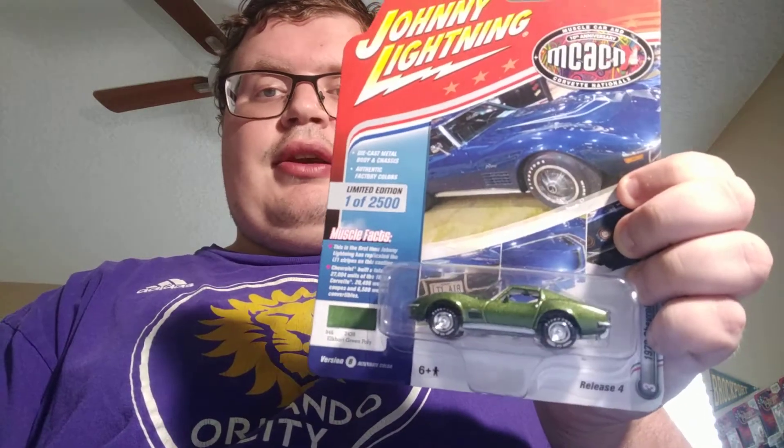I also got one mainline — the Tell Dream Mobile. It's pretty cool looking. And then two holdovers from the Christmas haul: the C3 Chevy Corvette, 72 Chevy Corvette, and another Lincoln Continental Mark III in red, which is actually better than the green.